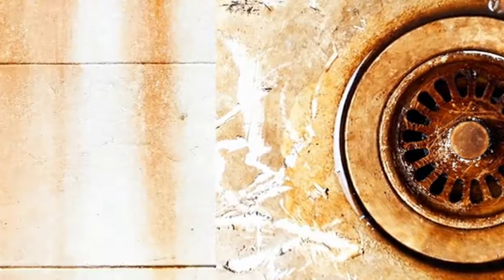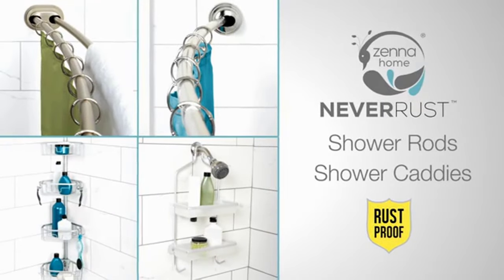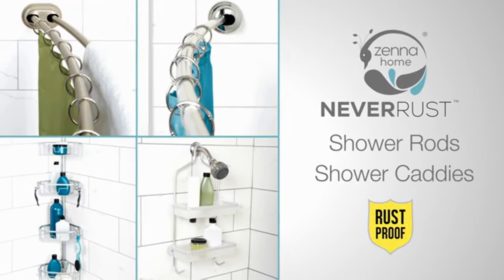and worse, it stains tiles, walls, and fabric. But you can rust-proof your bath simply and quickly with Zena Home Never Rust, rust-free products guaranteed for life.